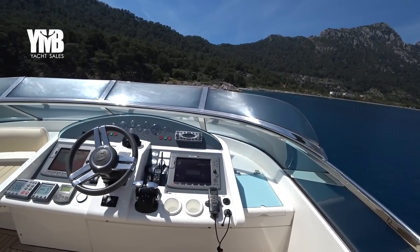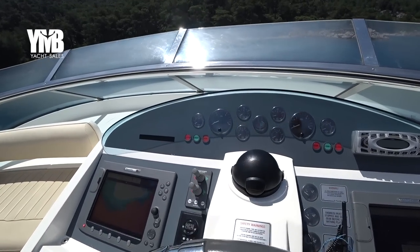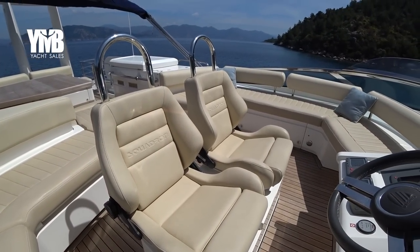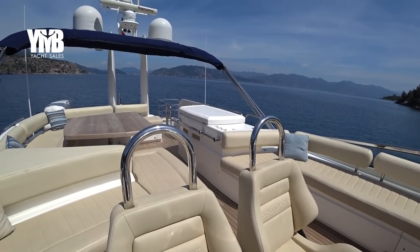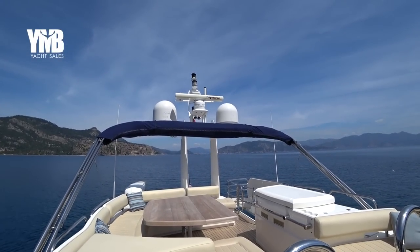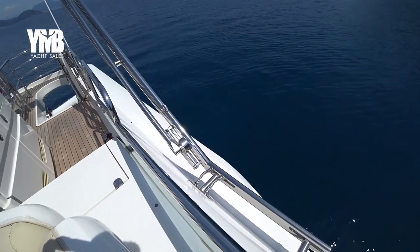We are starting from the flybridge — we will look at the helm station here. There are two big screens of Raymarine, autopilot, searchlight control, bow and aft thruster controls, and VHF, all from Raymarine. There are two very sportive Recaro seats which will keep you safe and stable at any speed. The bimini opens hydraulically — there is a hidden piston here which opens it hydraulically.